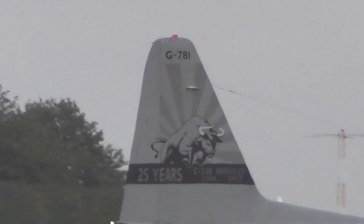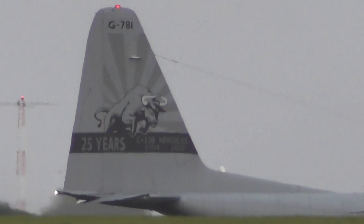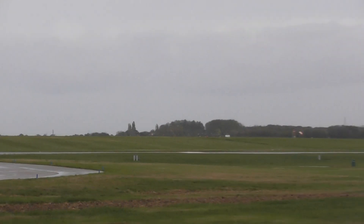25 years — awesome. G781, as you can see. So this is going to come and take off in a couple minutes time as well, as that one heads home. Alright, thanks for watching. I'm going to stop this video and I'll make a separate video of the other Dutch Hercules takeoff. Thanks for watching, bye bye.